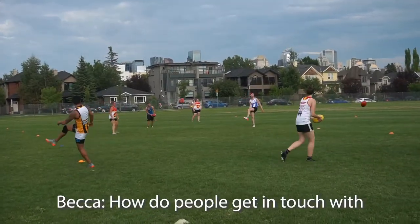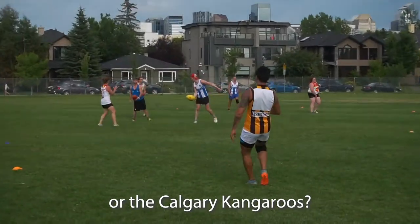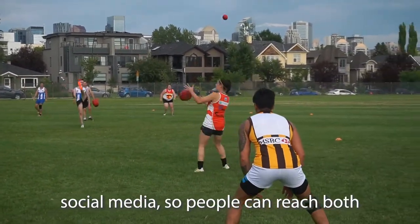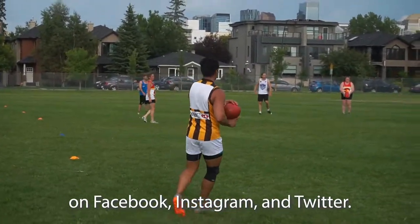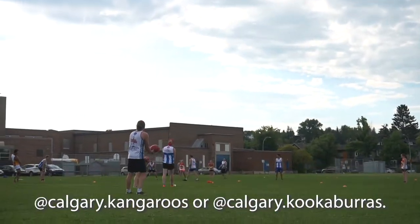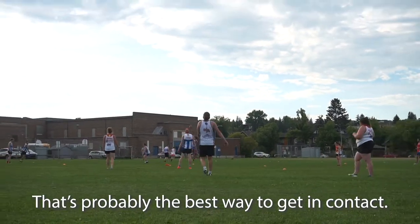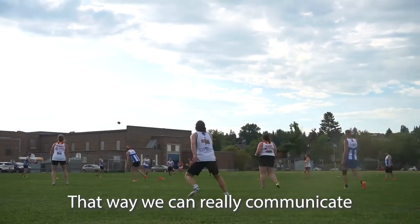We're really active on social media, so people can reach both the Kookaburras and the Kangaroos on Facebook, Instagram, and Twitter. All of our handles are somewhere around calgary.kangaroos or calgary.kookaburras. That's probably the best way to get in contact. We also have an email account so we can really communicate with everybody.